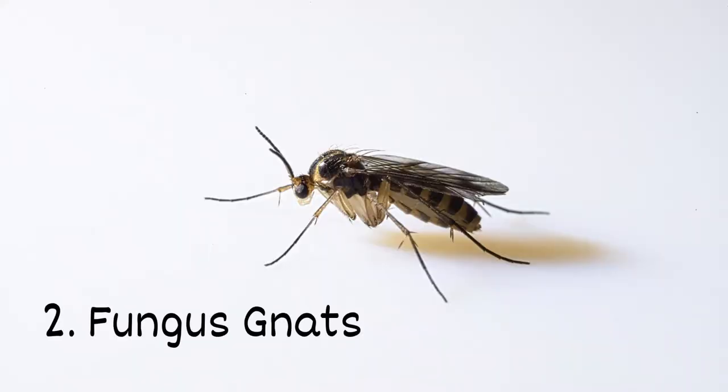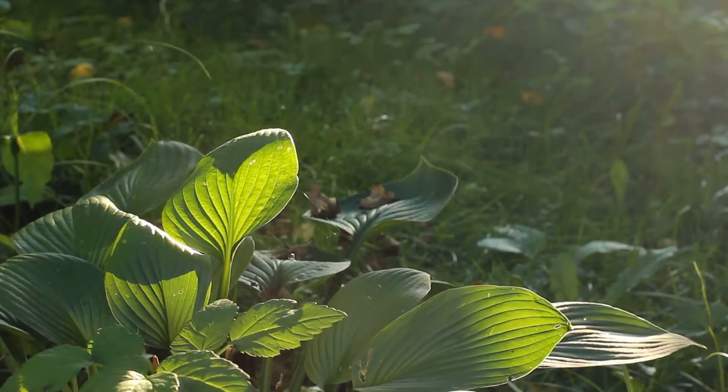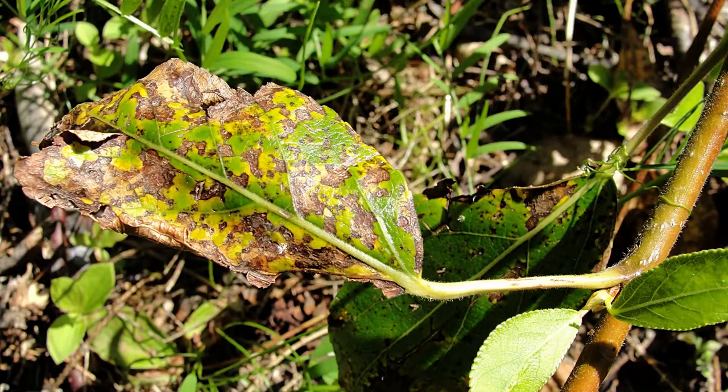Number 2: fungus gnats. While adult fungus gnats flying around can be annoying, their larvae are more problematic. They live in damp soil and feed on plant roots, causing growth problems, yellowing, and wilting.